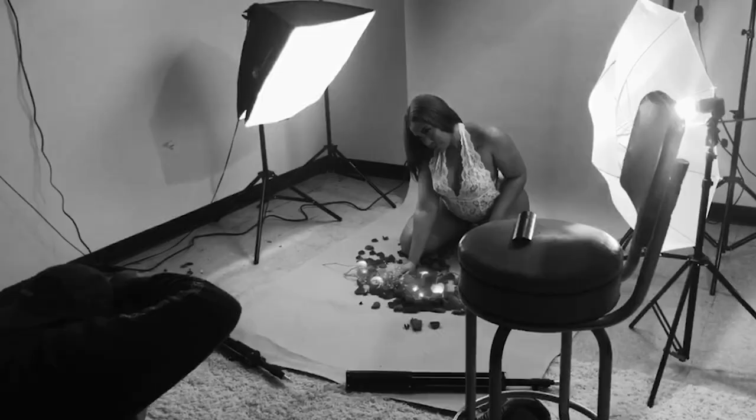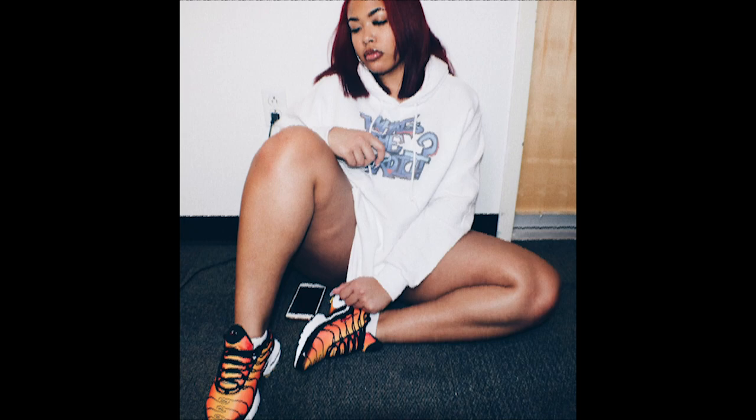What's up you guys? It's your girl YoYo back here with another video and today we're going to be doing a Fashion Nova try-on haul.